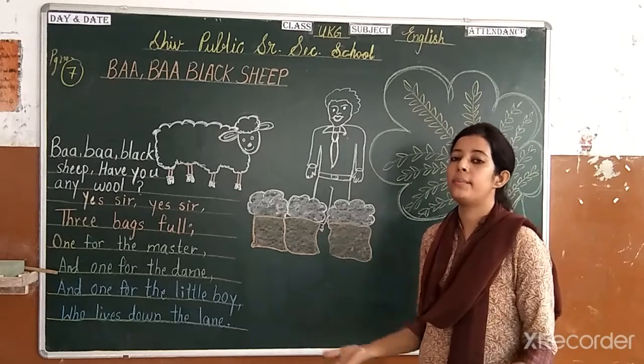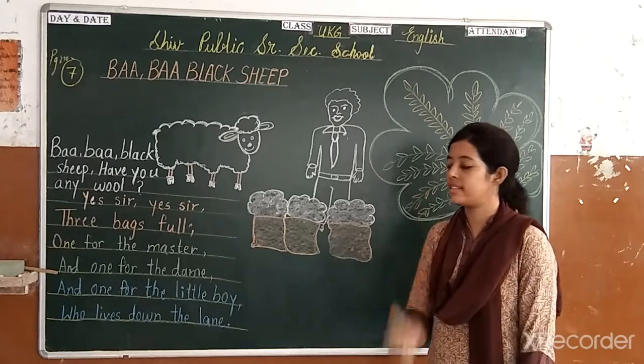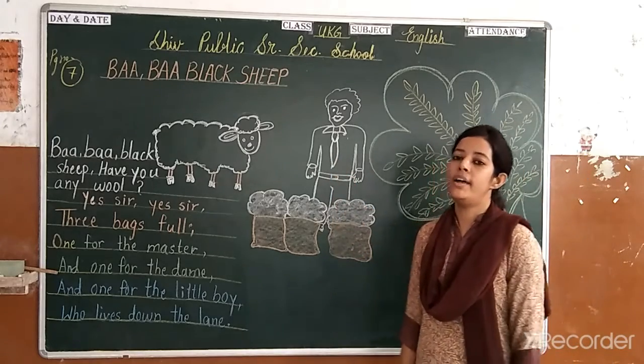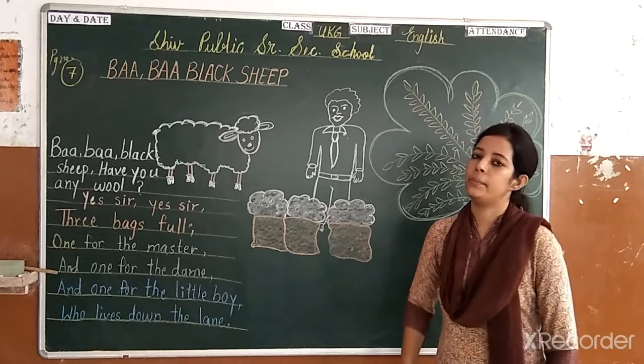Baba Black Sheep, have you any wool? Yes sir, yes sir, three bags full. One for the master and one for the dad. One for the little boy who lives down the lane. Repeat once again.